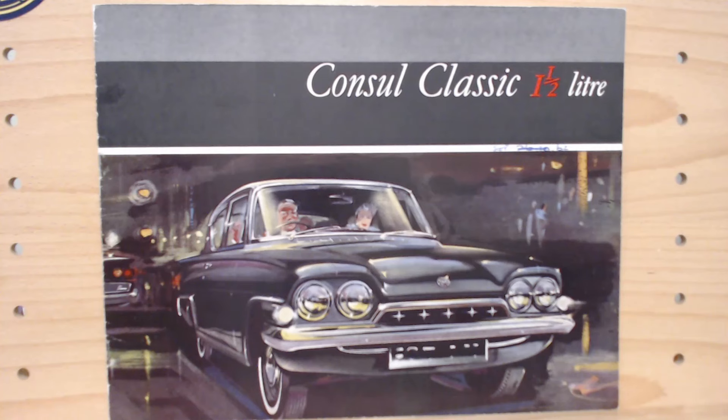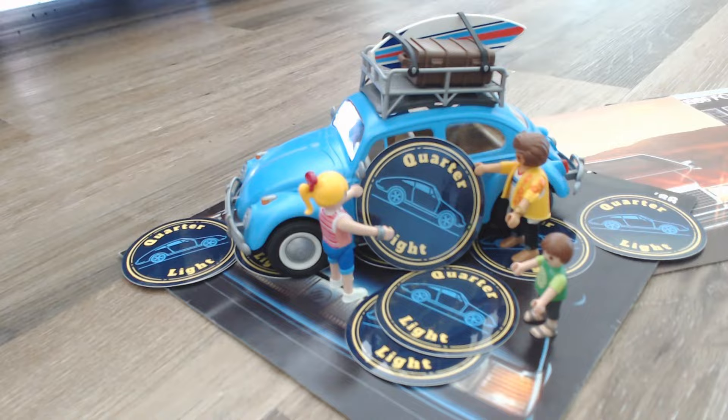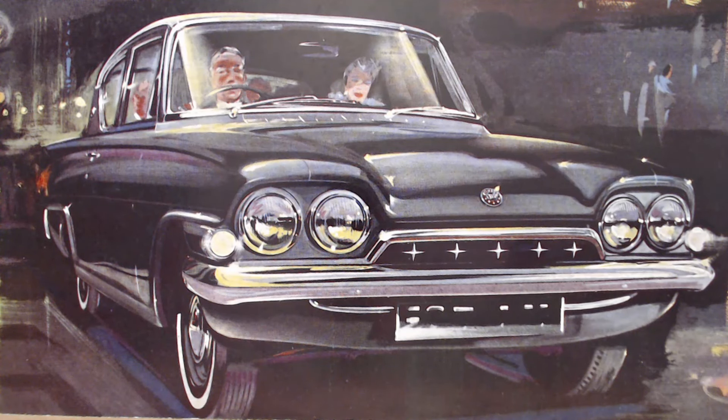Hello and welcome back to Quarterlight, your car brochure channel. On today's Ford Friday, we'll be taking a look at this UK brochure for the Ford Consul Classic one and a half litre. If you're new to Quarterlight, we're a car brochure channel here on YouTube looking at car brochures from around the world for the 60s, 70s, 80s, and 90s. Today we're going all the way back to the 60s for the Ford Consul Classic.